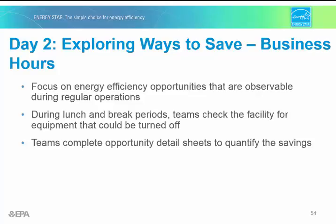Day two is very similar to day one, except now the focus is during business hours. Observable energy efficiency opportunities may include temperature set points too high or too low, air volume more than needed, lighting on in areas where it's not needed, or other opportunities. Again, the team is going to complete the opportunity detail sheets with their findings to quantify the savings.